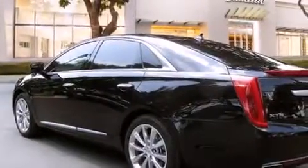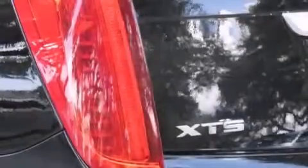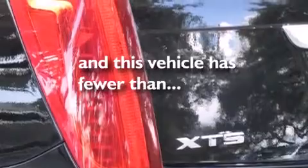A passenger side airbag, air conditioning with automatic climate control, cruise control, and this vehicle has fewer than 12,000 miles on the odometer.